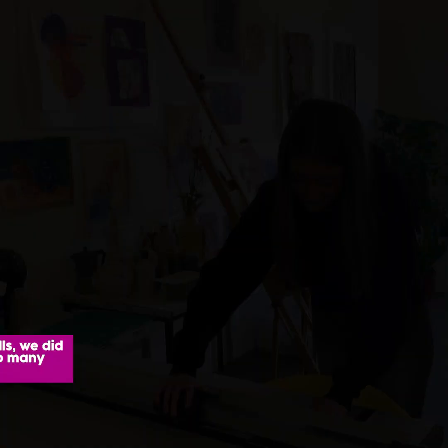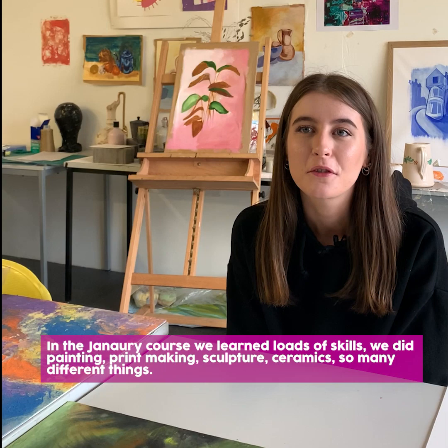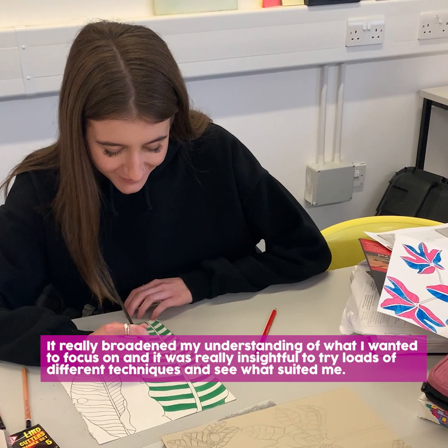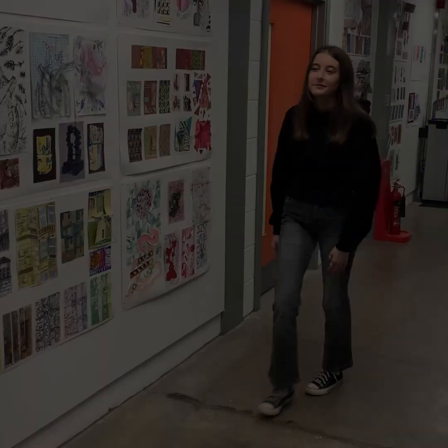In the January course we learned loads of skills. We did painting, printmaking, sculpture, ceramics — so many different things that really broadened my understanding of what I wanted to focus on, and it was really insightful to try loads of different techniques and kind of see what was suiting to me.